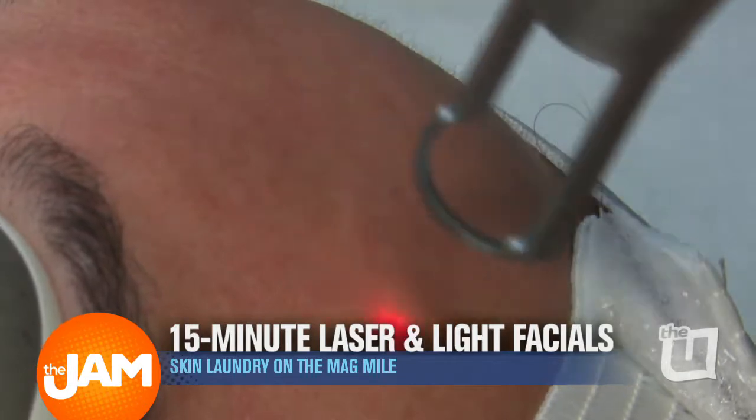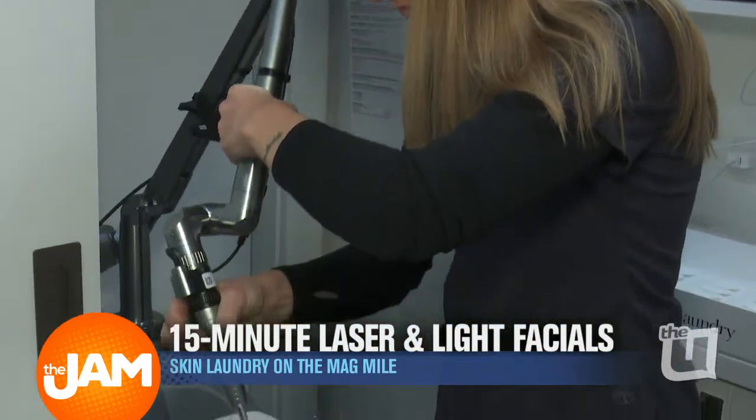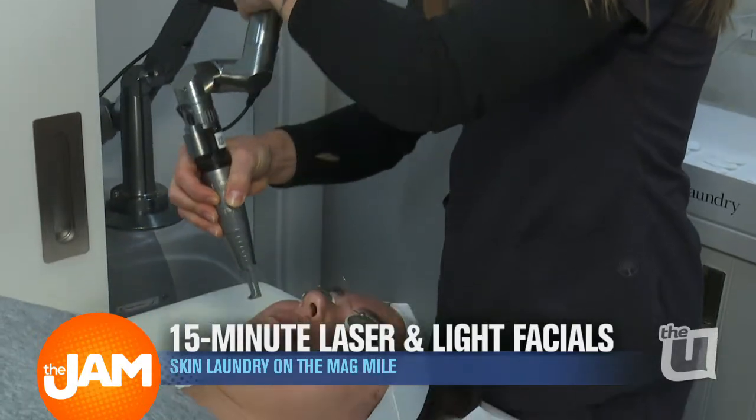The first part is a YAG laser, which goes down into the second layer of the skin and vaporizes dirt, makeup, dead skin cells, bacteria. It also decreases pore size and any excess oil that you have.